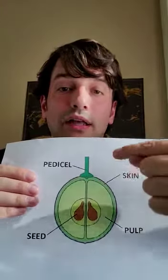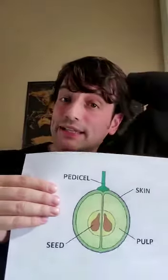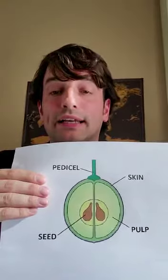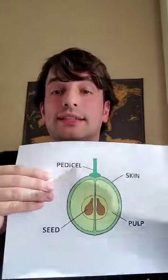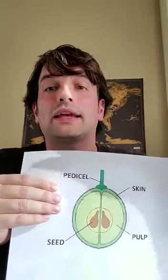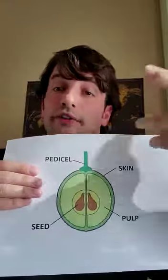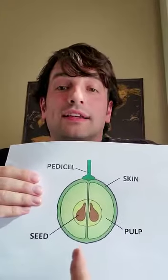Moving to the pulp — the pulp is 70–80% of the total weight of the berry. It is important because it contains the sugars and the acids: mainly tartaric, of course a good amount of malic, and a little bit of citric acid as well.